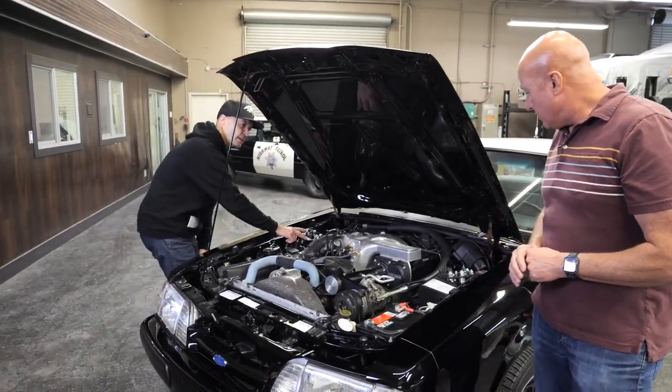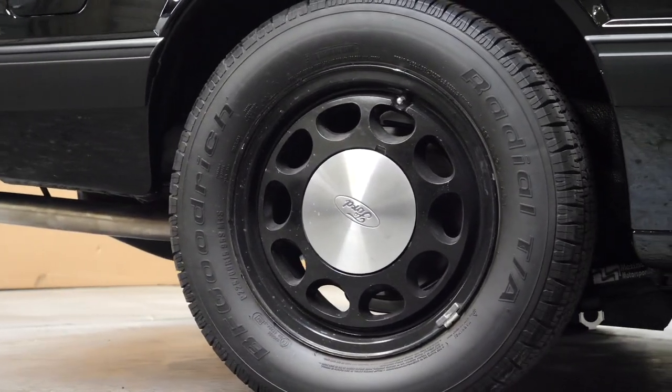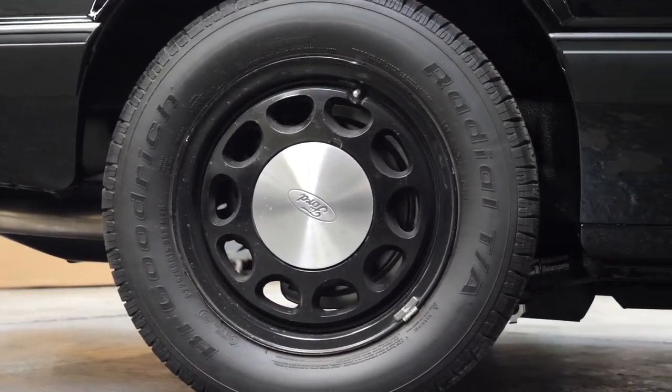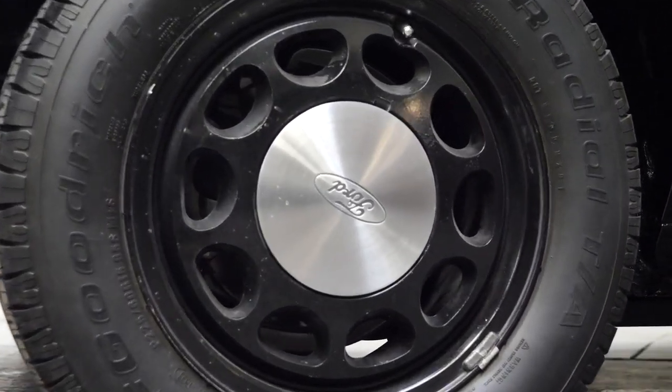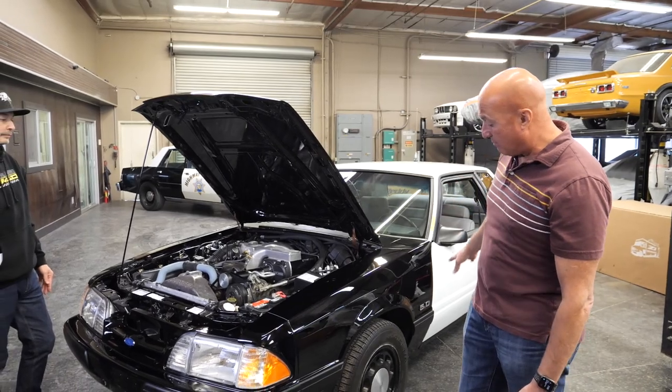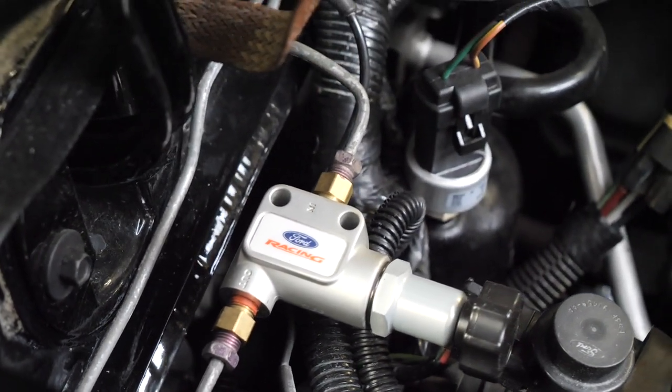Jason wanted to add these last minute since we're giving it a little power. We even went as far as adding a full rear disc brake assembly. These cars didn't come from the factory with disc brakes in the rear — they had drum rear, disc front. That explains the proportioning valve too.